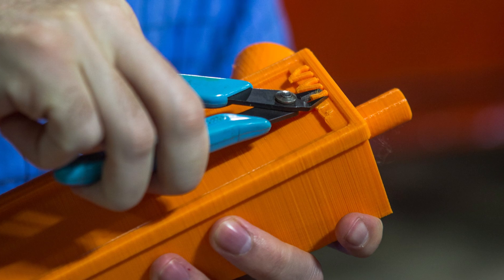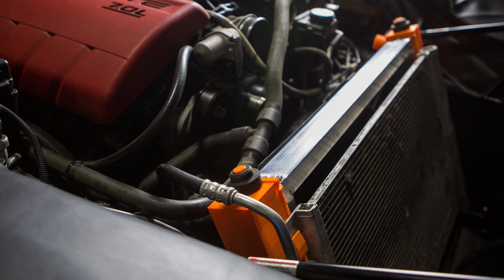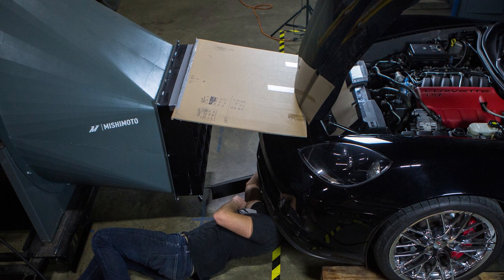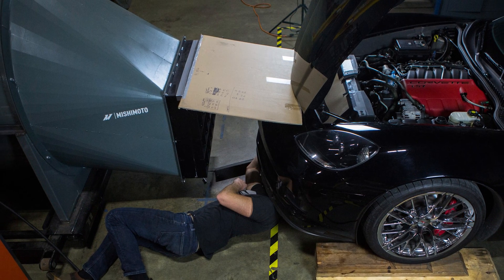We finalized our design and 3D printed it for fitment. We needed to verify that the bigger RAD fit in the limited space provided. The next development hurdle was airflow — we needed to measure how much cooling air gets past the bumper, navigates through the shrouding, and actually passes through the angled cooler.